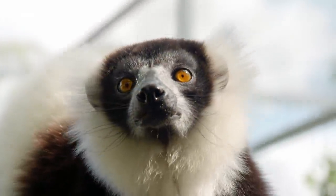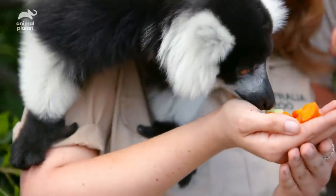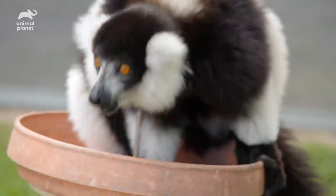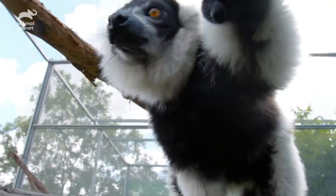One of my favorite things about these black and white ruffed lemurs is those massive orange eyes. These guys are critically endangered and that's why we are so lucky to have them here at Australia Zoo, because they need all the love and protection that they can get. They're so cute.